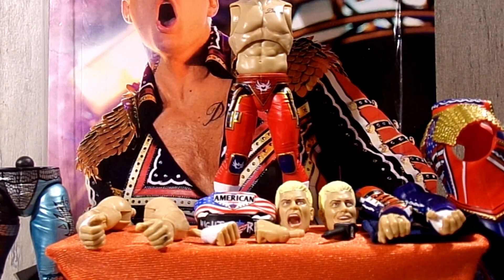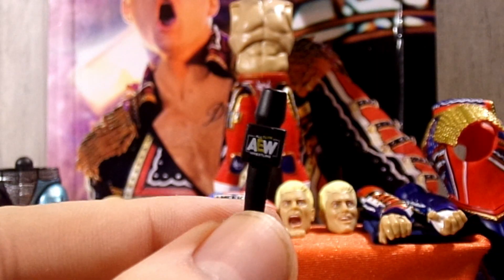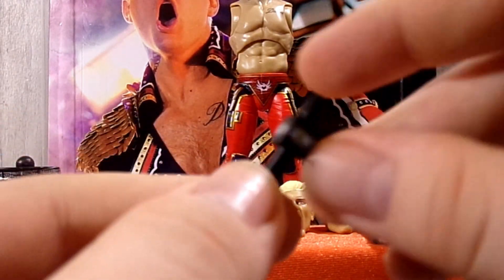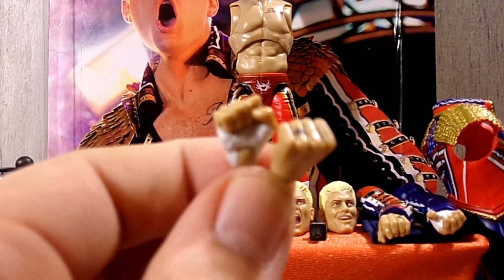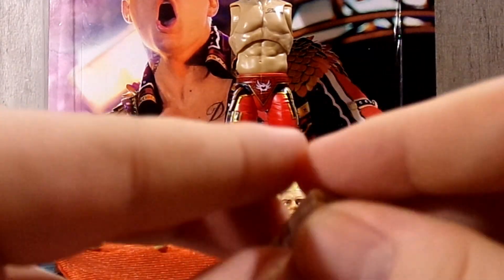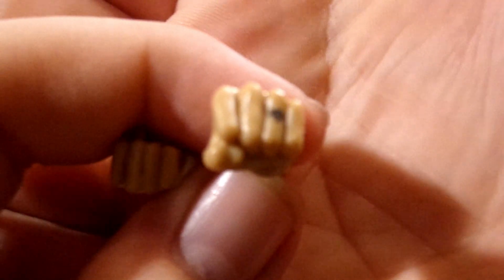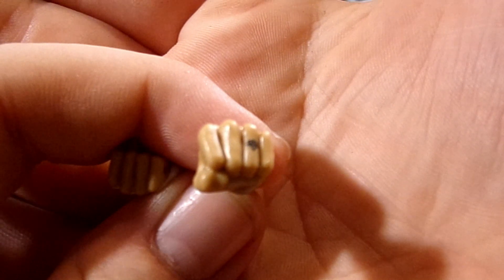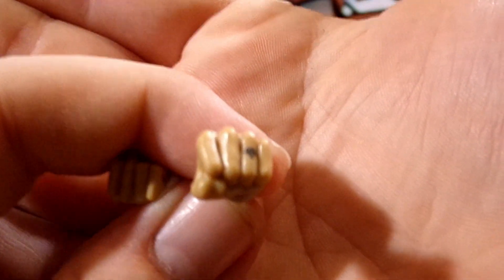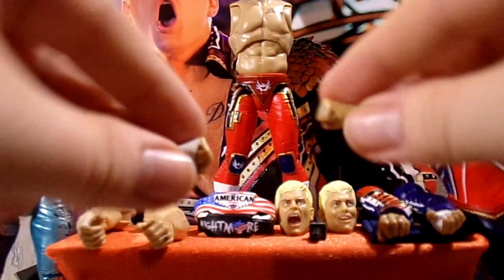Diving into Cody Rhodes' accessories first. He does come with a really nice AEW microphone — you know they've got to put them into these figures, and I don't mind that. He does come with some interchangeable fisted hands, one of them with the white hand tape, which is really nice. This one's new — I noticed it while taking him out of the packaging. He does have what appears to be a diamond tattoo there, which I'm assuming is like a wedding ring tattoo. All the left hands have it, so that's really nice to see that it was consistent.